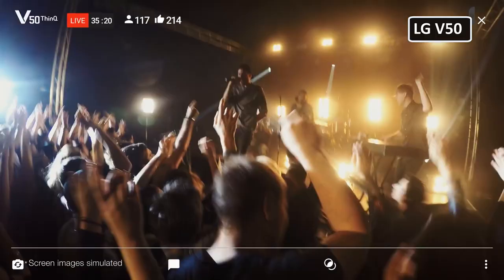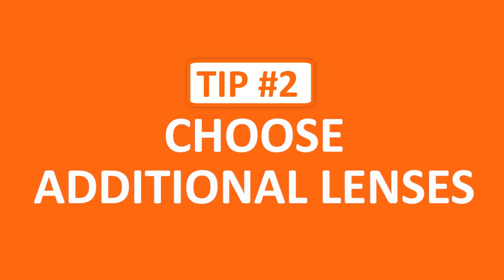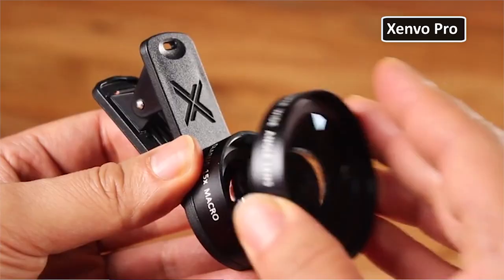Now let's move on to tip two: choose additional lenses. So why would you buy accessory lenses for your phone? Well, let's say that you wanted to shoot in a wide angle or needed a telephoto lens for a shot. Instead of going out and buying a camera, you can just snap a new lens on your phone and get the footage you need.